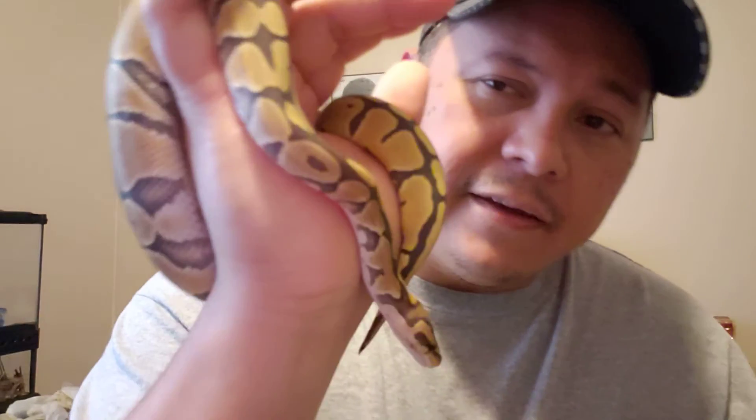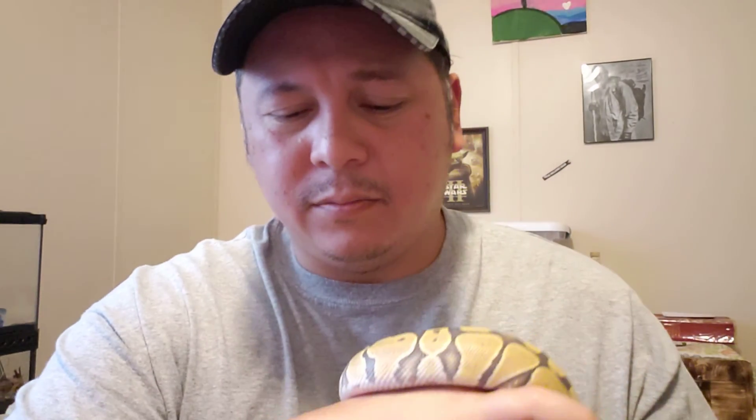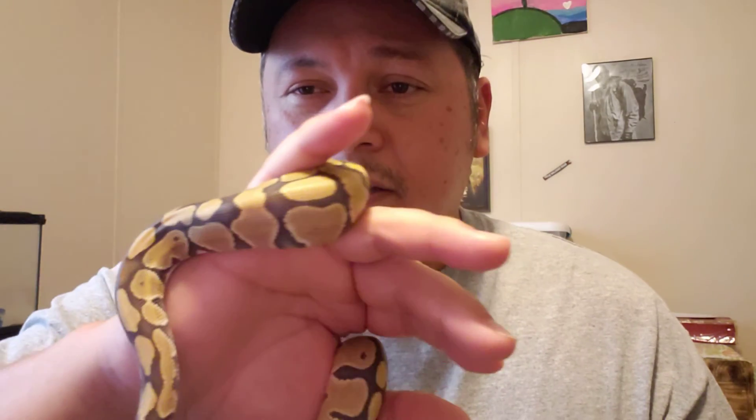If you happen to know what he is, put it in the comments below. I've tried to do my own research — I've looked up ultra male and ghost. He doesn't really look like the plain ghost morphs I've seen, but he does look similar to ultra male because the colors are so light. His colors are brown and gray instead of gold and black.